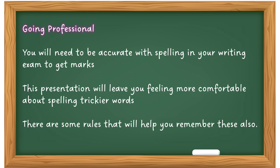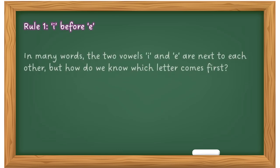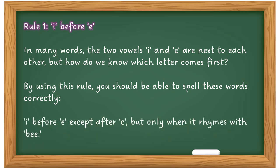Let's have a look. Number one: the I before E rule. You may remember this from your school days. In many words the two vowels I and E are next to each other, but how do you know which letter comes first? By using this rule, I before E, you should be able to spell these words correctly. The full rule is: I before E, except after C — but only when it rhymes with B.